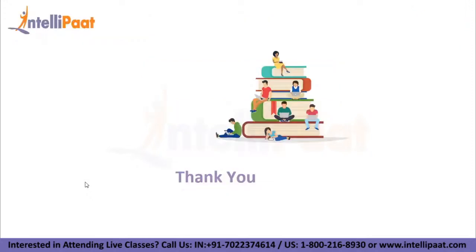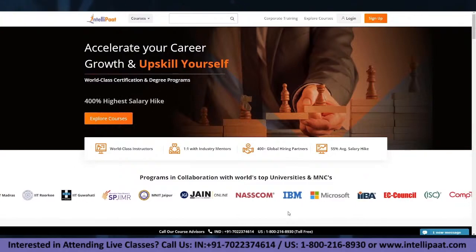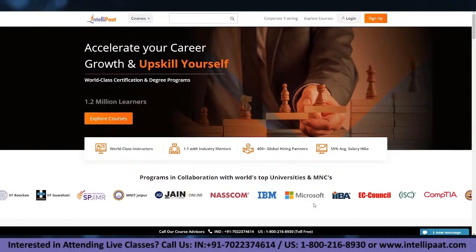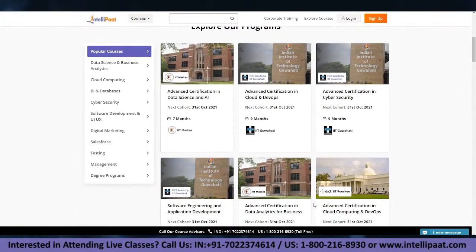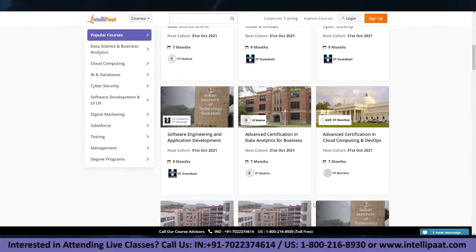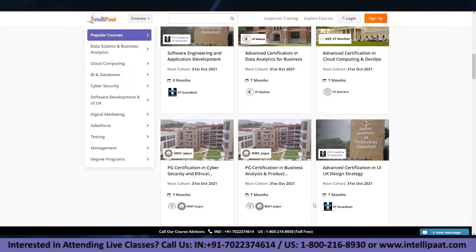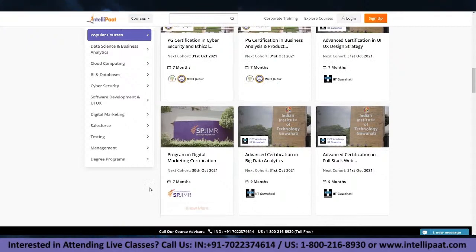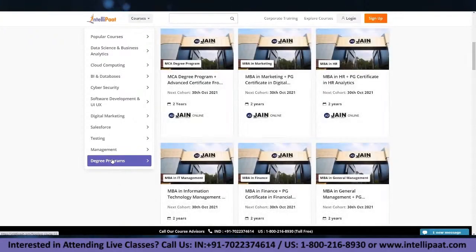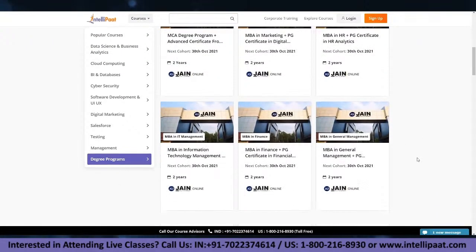Thank you for watching till the end. If you are looking for end-to-end training of top technologies, Intellipaat provides online training programs on the latest technologies in collaboration with the world's top universities and MNCs. We also provide job assistance and interview preparation. The website link is given in the description below.